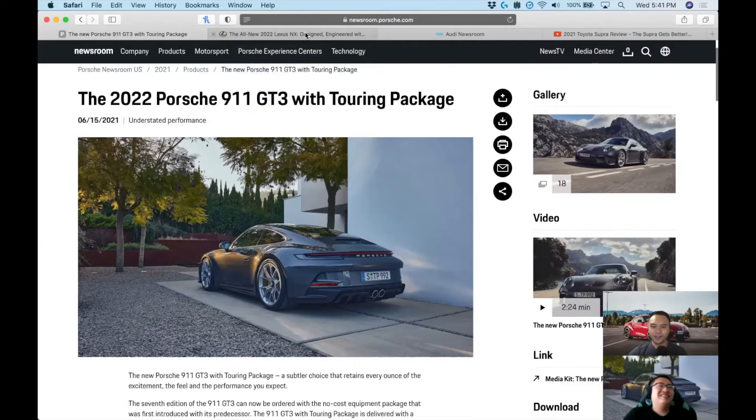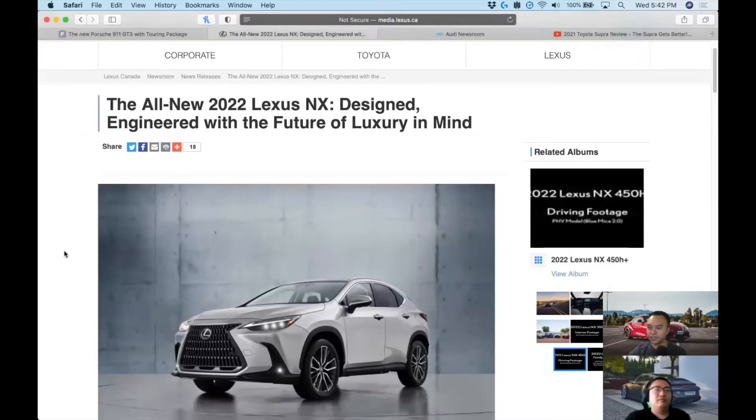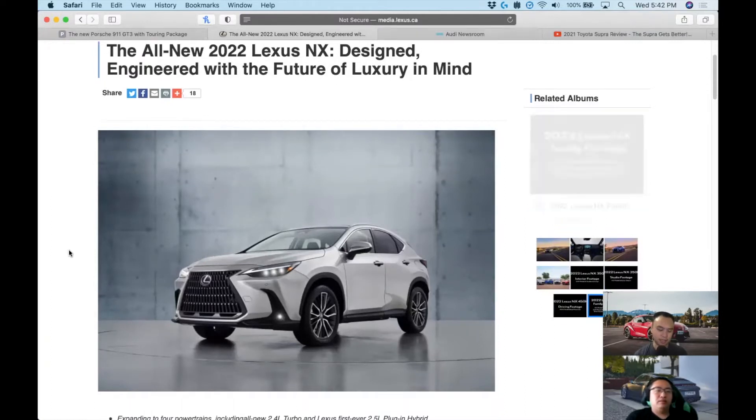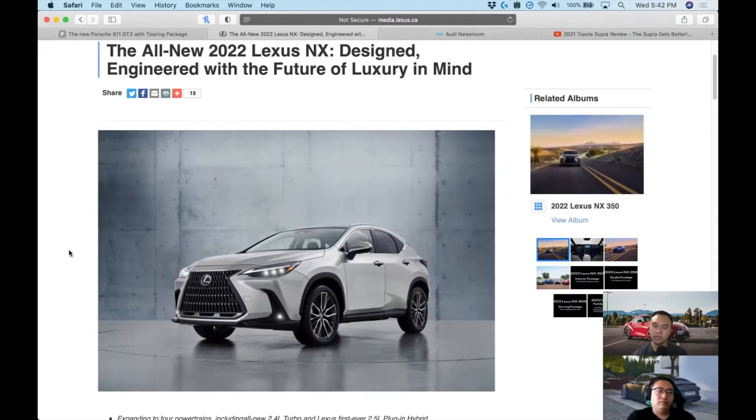Moving on from Porsche to something more available to the rest of us — the new Lexus NX. The NX is kind of Lexus's middle child: you have the UX which is tiny, the NX slightly bigger, and then the RX which is the mid-size bread-and-butter model. With this iteration they're hoping the NX will be more popular, because the size puts it right to compete against the Audi Q3, BMW X1, and Mercedes GLA.